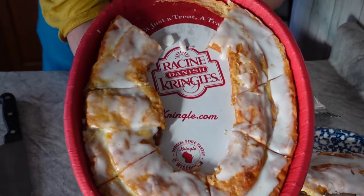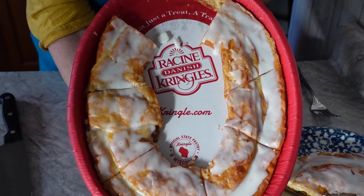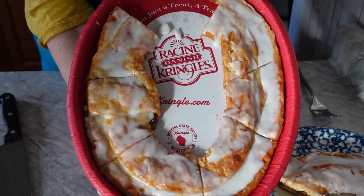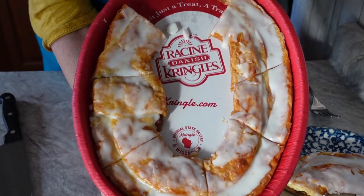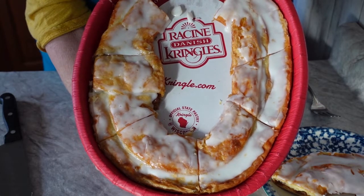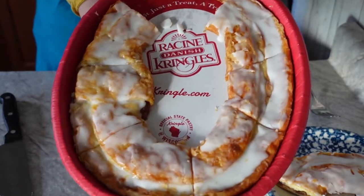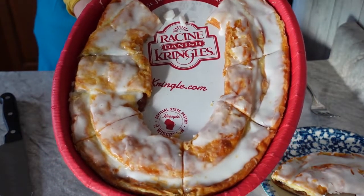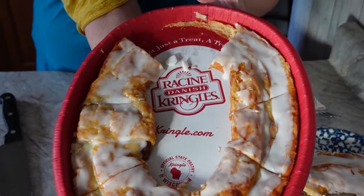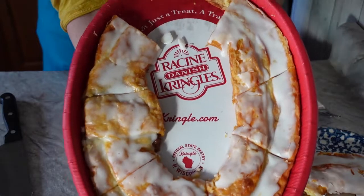Now you can find kringles in just about every store. I bought this one at Aldi for $4.99. I've seen them in every store, and I think you might even be able to buy them at a convenience store like Quick Trip. Years ago you could only go to Racine to pick them up, but now you can buy them just about everywhere.